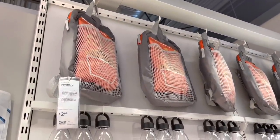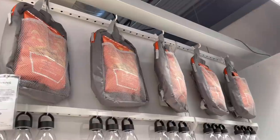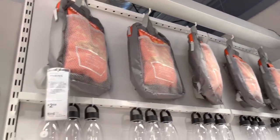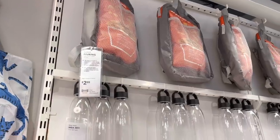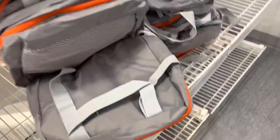Actually, guys, they're only $2.99. It says backpack — the Piv Ring. You can't beat that for $2.99. Wow, I like these.